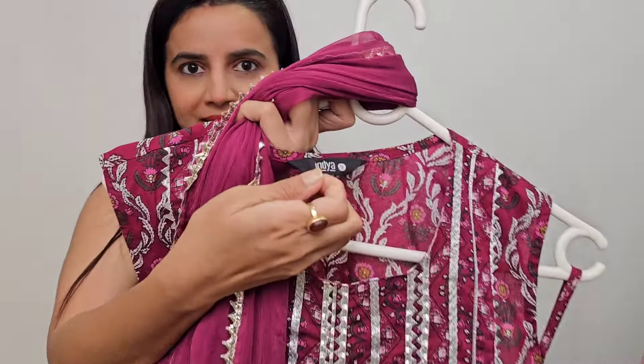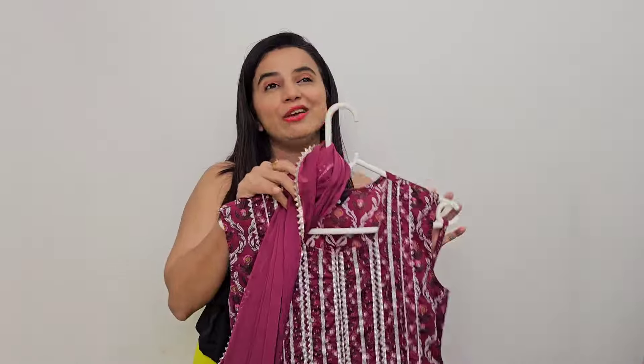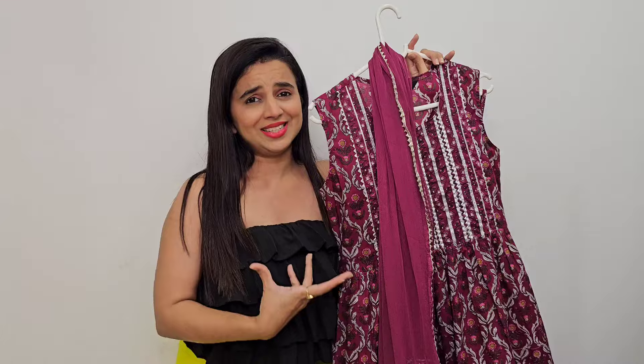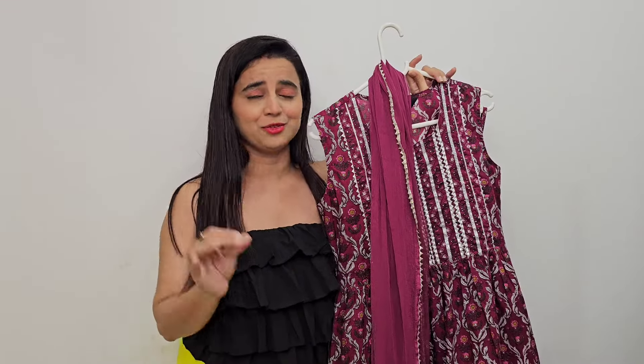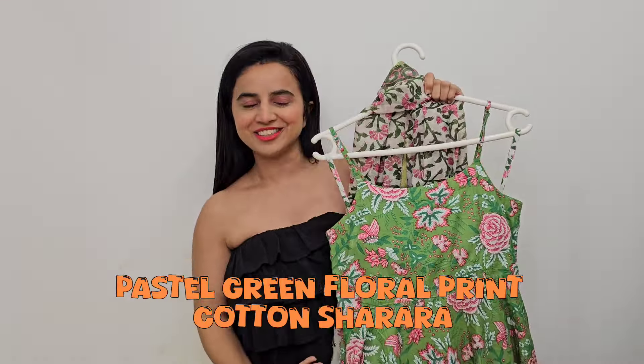This outfit is a Bota Print Sharara with a sleeveless top, and attachments are included. This is an India brand, available in small, medium, and large. The blue color also looked really really good. This is a floral print, Bota Print. It was 1435 rupees and 62% off. We styled it with oxidized jewelry — it was fabulous.